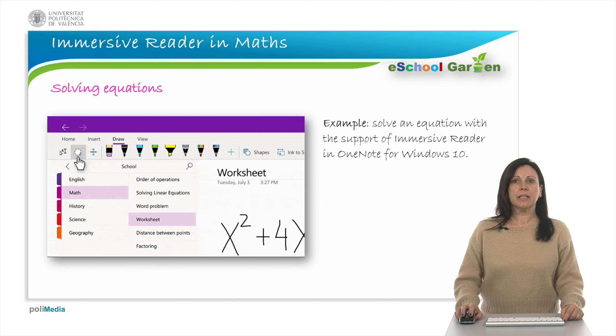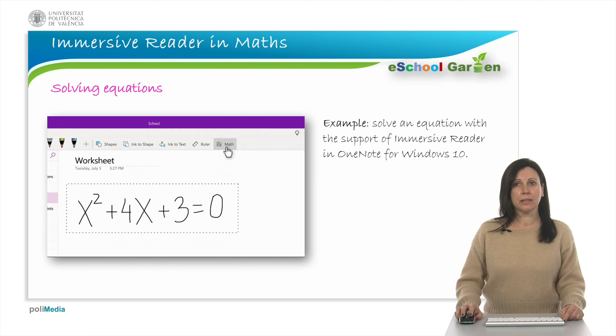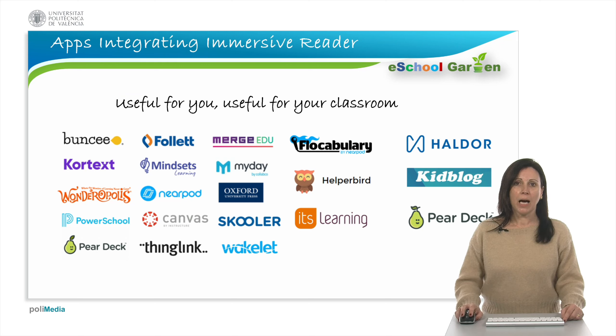Therefore, the Immersive Reader feature can help students to hear math problems read aloud, so students with dyslexia and dyscalculia can have another way of understanding the problem. As Mike Tolven from Microsoft says, this type of accessibility tools are designed for one student but can help the entire classroom. They are built-in, mainstream, not stigmatizing and free.